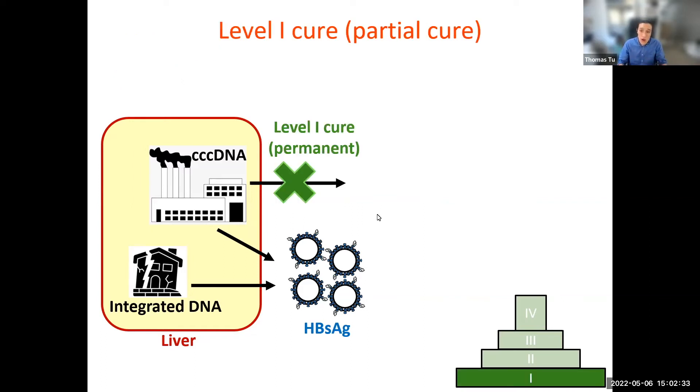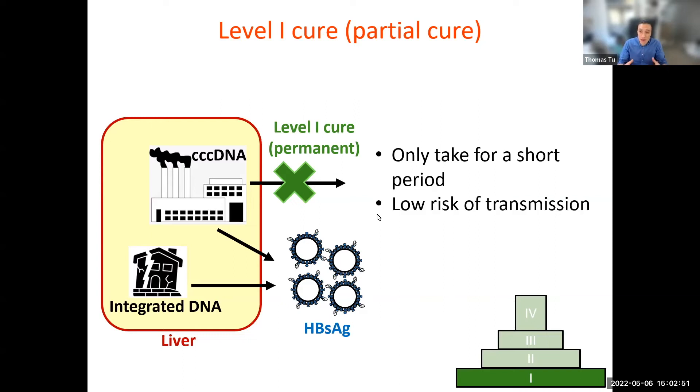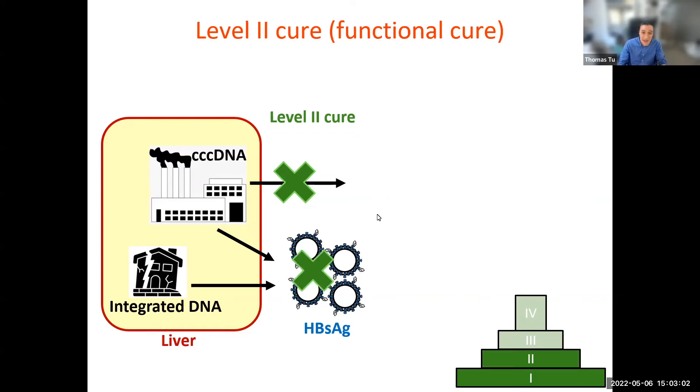A level one cure, known as a partial cure, is simply getting a person to this state but without having to take a pill every day. This has the benefit of saving you money in the long term because you only need to take it for a short period. It limits the risk of transmitting it to others and slows down or stops liver damage. This is pretty good, but we're just getting started.